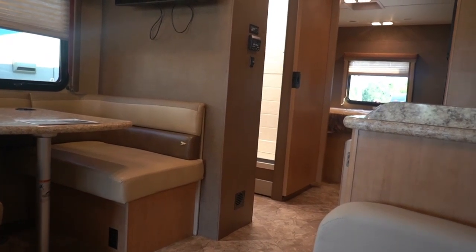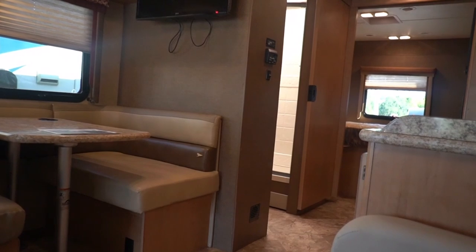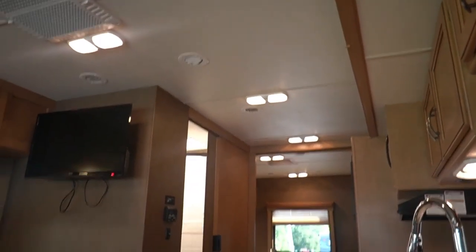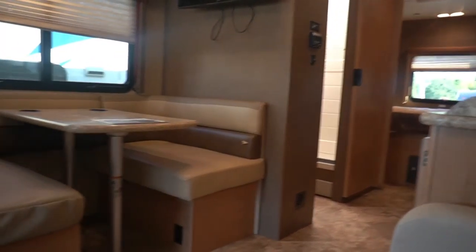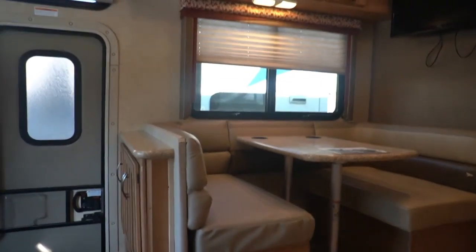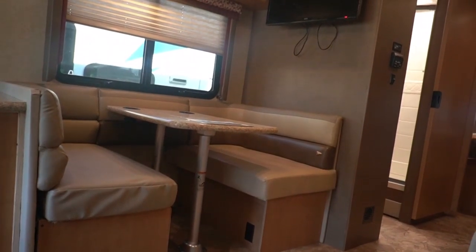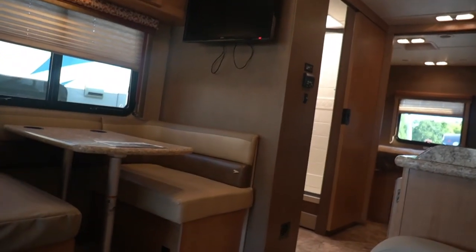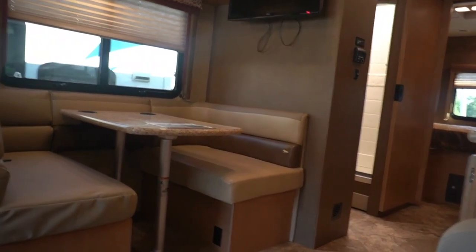You get the sleeping capacity of a Class C, the comfort of a Class A, and the drivability of a Class C. It's a win-win for everybody. It's smaller than most Class Cs — most are 30, 31, 32 feet; this one's 29.9. LED lights, plenty of TVs, it's got everything you want. Sleeps 7 to 8. It's $59,900 haggle-free, and that includes the inspection and the warranty. The inspection is done after purchase so everything's fresh, clean, and waiting for you.